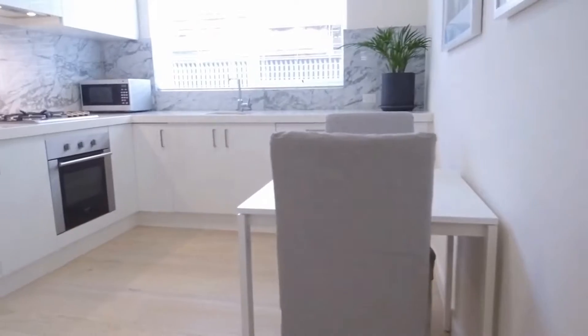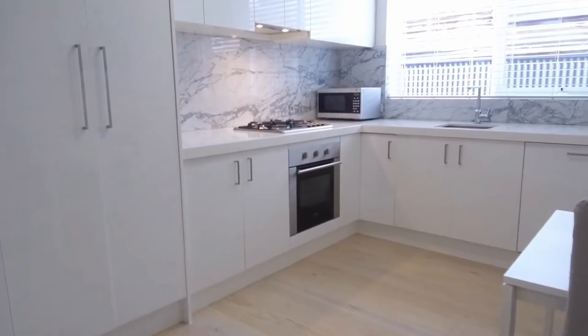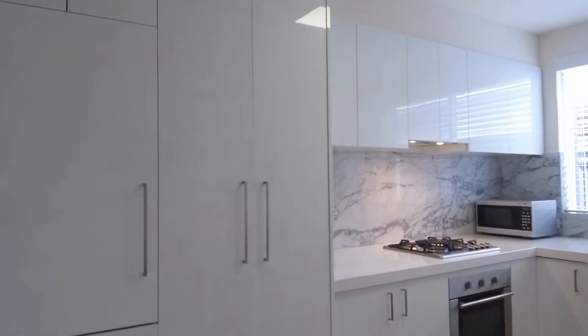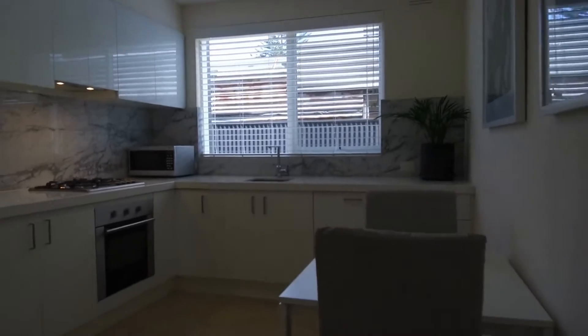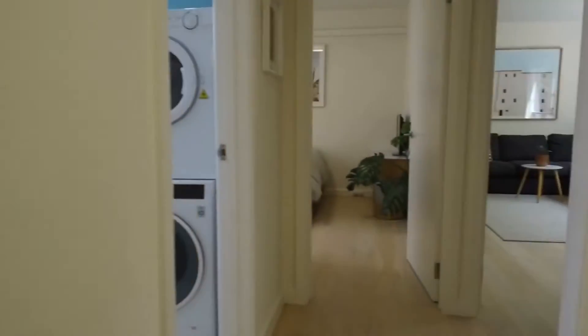We'll start in the kitchen. We have floorboards throughout the entire property, gas cooktop, stainless steel appliances, and plenty of storage. The kitchen has been beautifully fitted out. We have a marble splashback as well, and plenty of natural light coming through the entire property. We also have split system heating and cooling for all-year comfort.